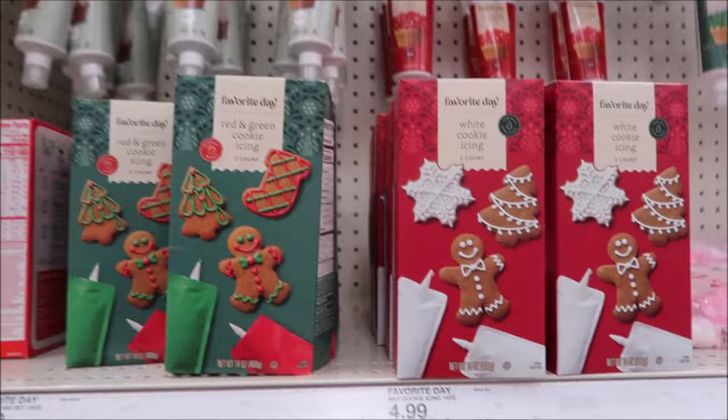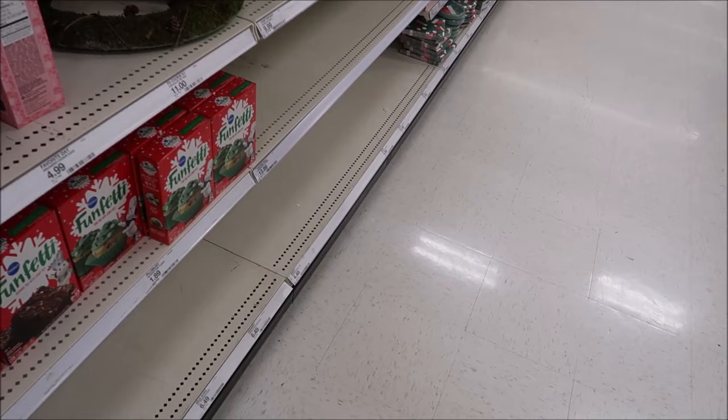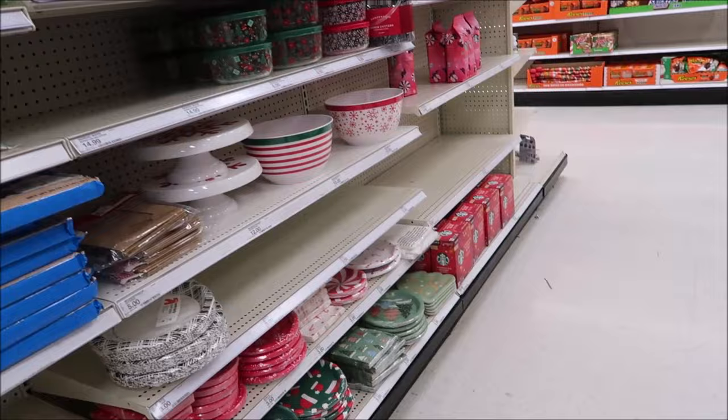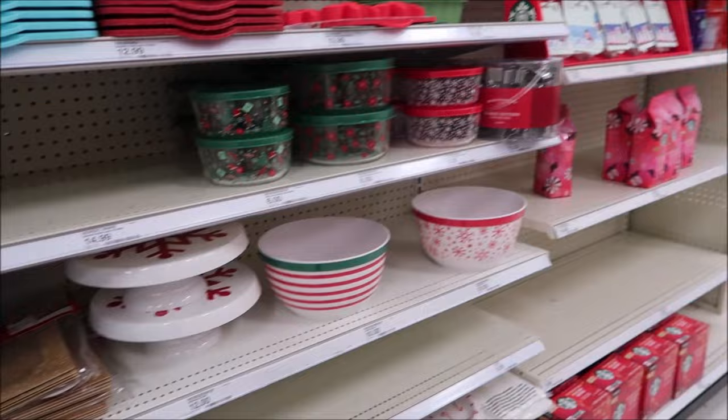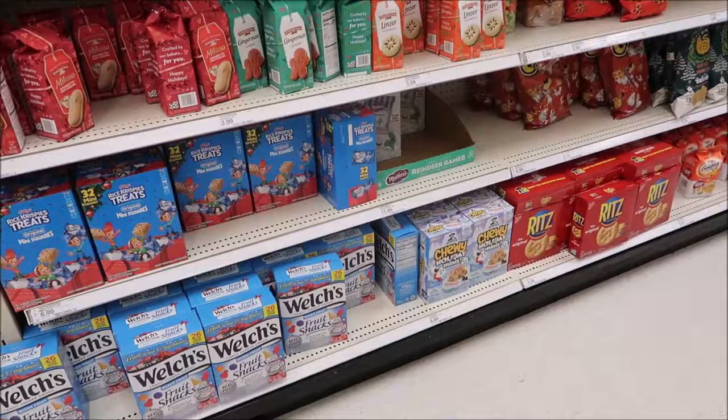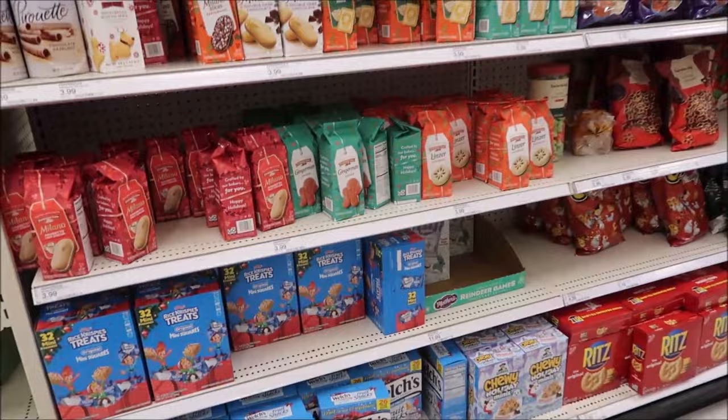We were really excited to see the Favorite Day stuff in Target. A lot of the shelves are still empty and people have set items in the wrong spots. Here are the decorative balls - notice those aren't Pyrex; they're Target brand now.